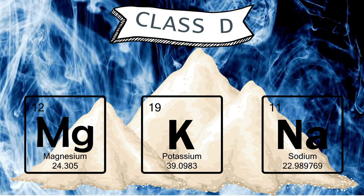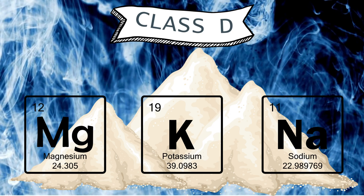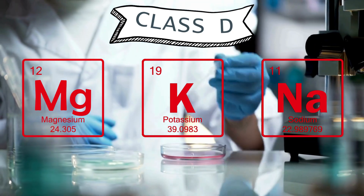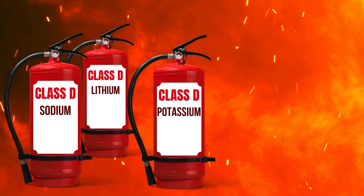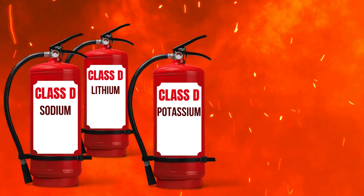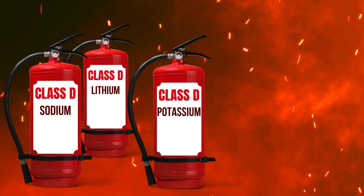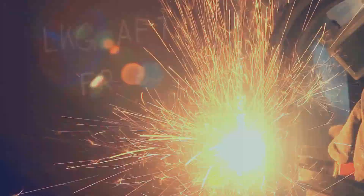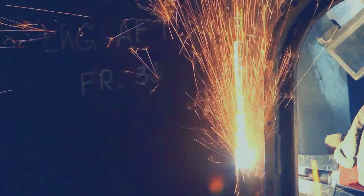Class D fires involve combustible metals like magnesium, potassium, and sodium. These fires generally occur in laboratories, machine shops, and machining operations. Class D extinguisher ratings are specific to the type of metal that's present and can only be used for Class D fires. The specific chemicals for each type of Class D fire must be on hand prior to starting work on metals.